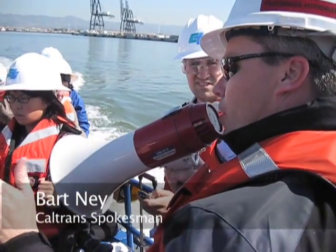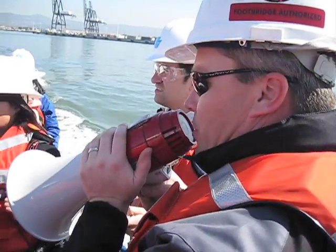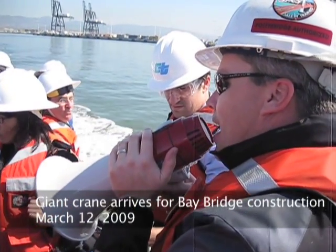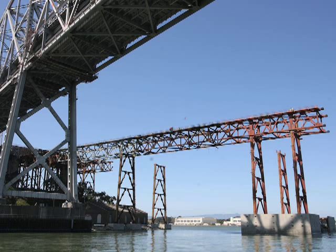It looks like the ship might be a little bit early, probably around 1:45, 1:50, maybe 10 minutes ahead of 2 o'clock at this point in time. So we're going to go directly there, but I've asked the captain to take us through underneath the bay bridge where the self-anchored suspension bridge is being constructed.